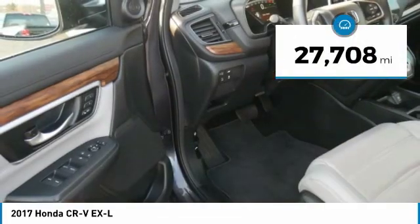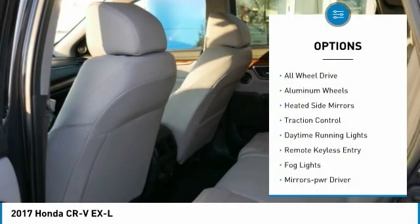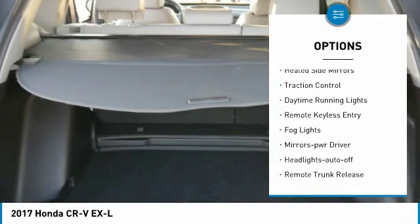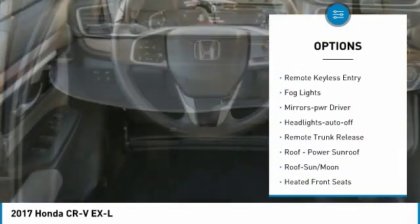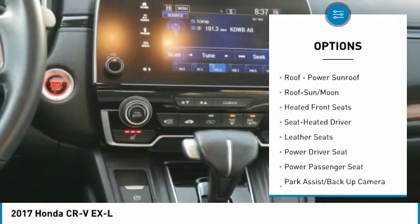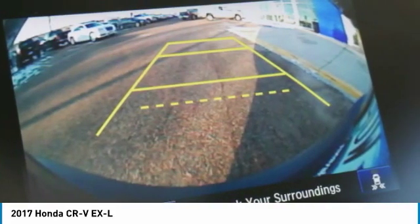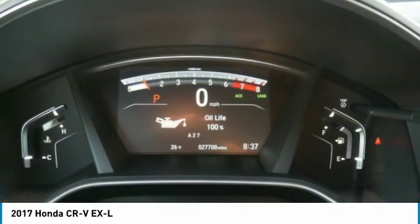This vehicle has less than 30,000 miles. Here are some of this vehicle's great options: all-wheel drive, aluminum wheels, heated side mirrors, traction control, daytime running lights, remote keyless entry, fog lights, power driver mirrors, auto-off headlights, and remote trunk release.